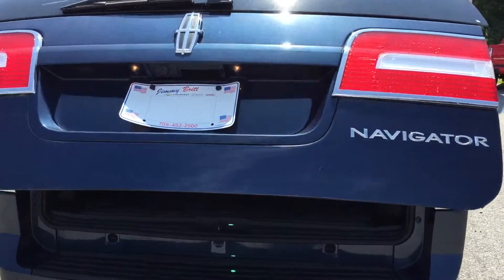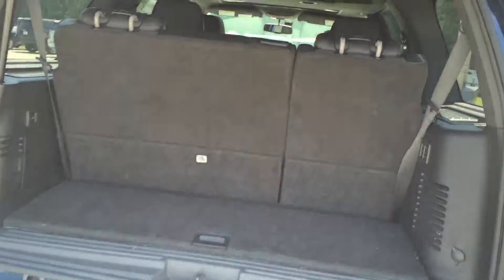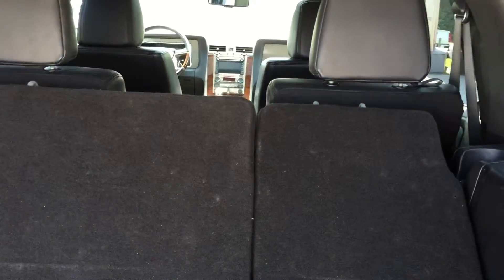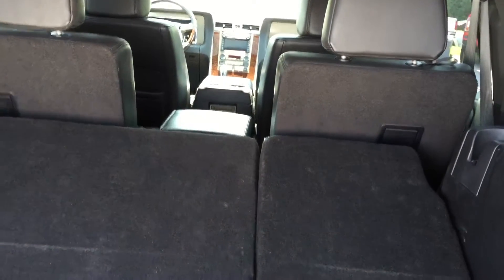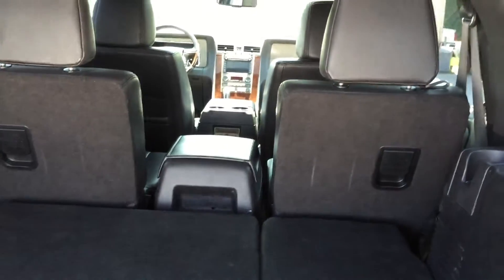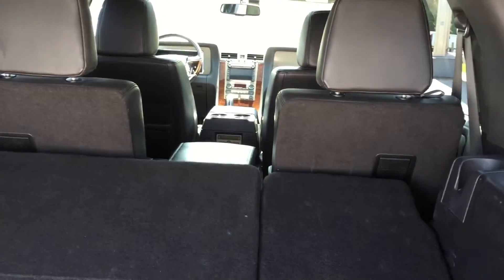Power liftgate. Power fold-in third row. Come back up too.